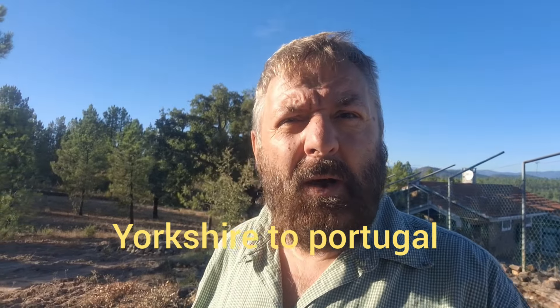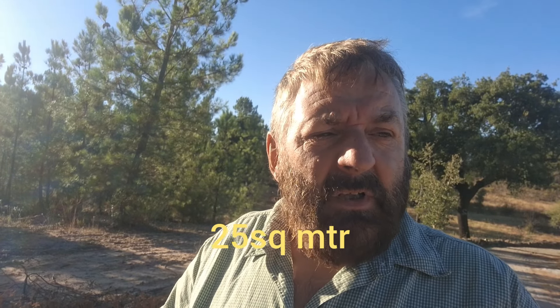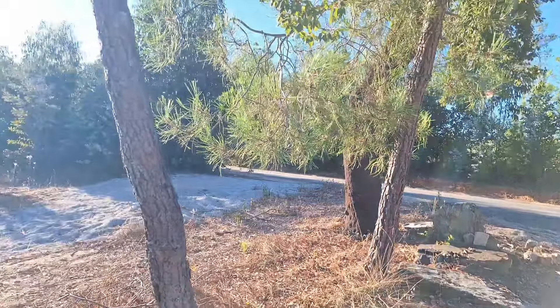We're back looking at another piece of land with a little farm support building on a nice-sized plot. This is a private sale, so you'll be avoiding estate agent fees — which boost the price of everything for sale out here by about five or six grand. So if you can get it straight from the owner, you save a few quid.